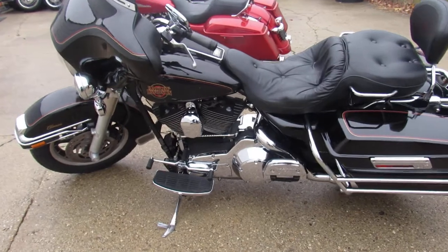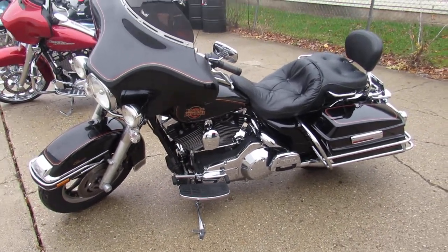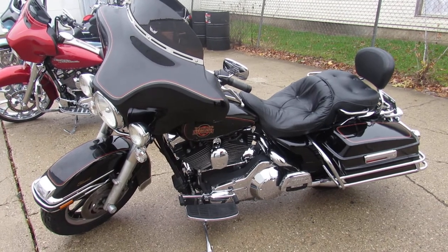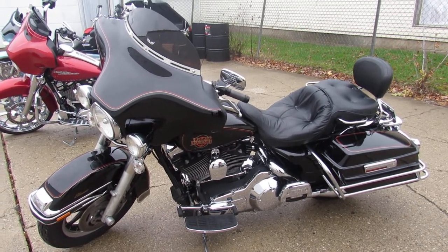Just inspected and ready to go. We've got guaranteed financing, leasing programs, layaway programs, and we're paying top dollar for trade-ins right now. So give us a call, we'll get it done — 810-648-9500.